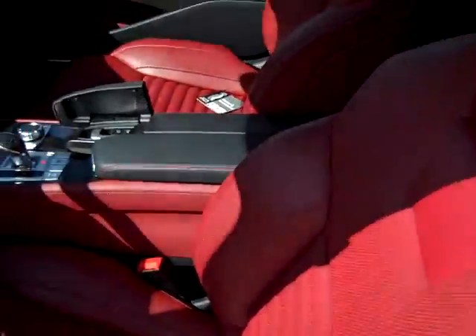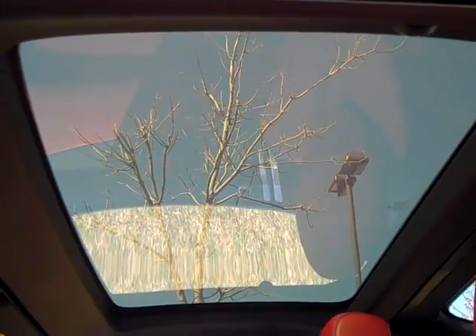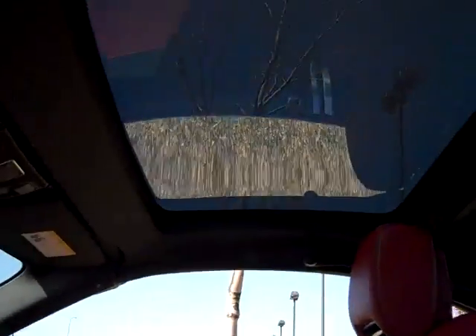One of the newest features is called Magic Sky Control. Here is the glass right above your head — one touch of this button lets you control the tint. Right now I've got lots of light coming in and you can see the tree outside. Press this button and it darkens up and blocks out almost all the light — and no more tree! A very cool feature we use a lot in Colorado with our sun.